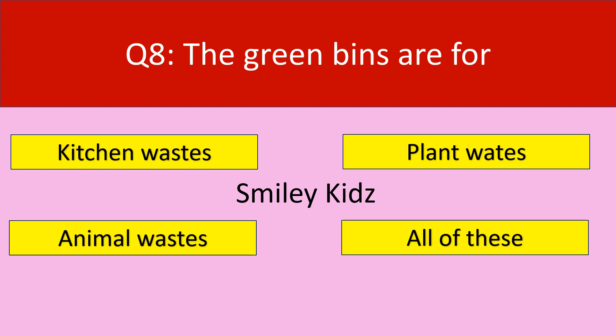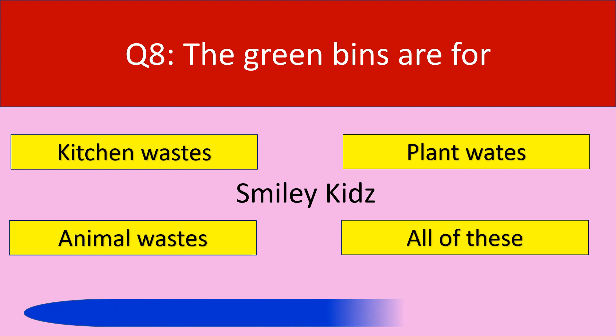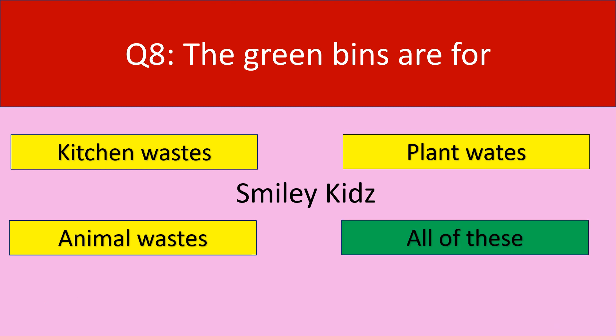Question number 8. The green bins are for. Your options are kitchen waste, plant waste, animal waste, all of these. Your time starts now. Time up. The correct answer is all of these. Kitchen waste, plant waste, and animal waste are all put in green bins.